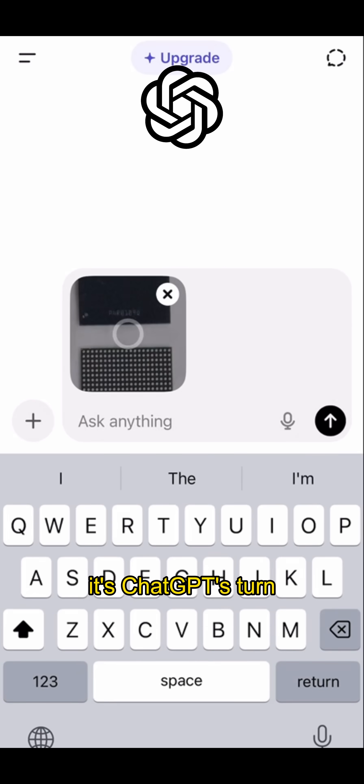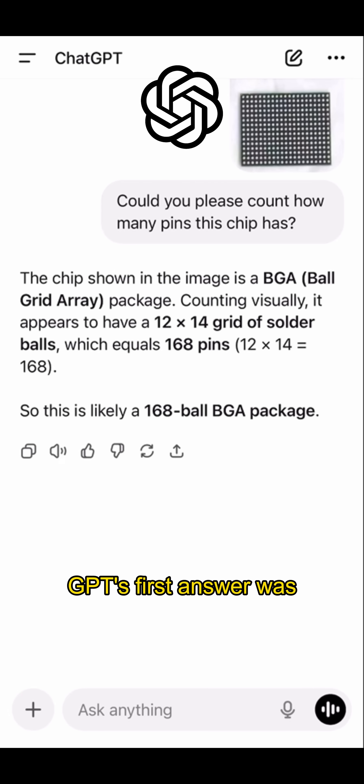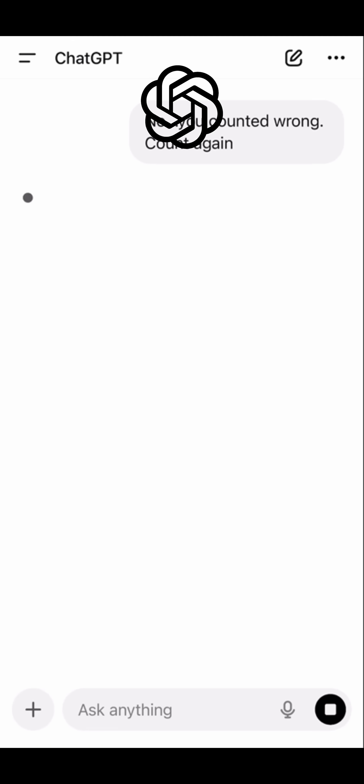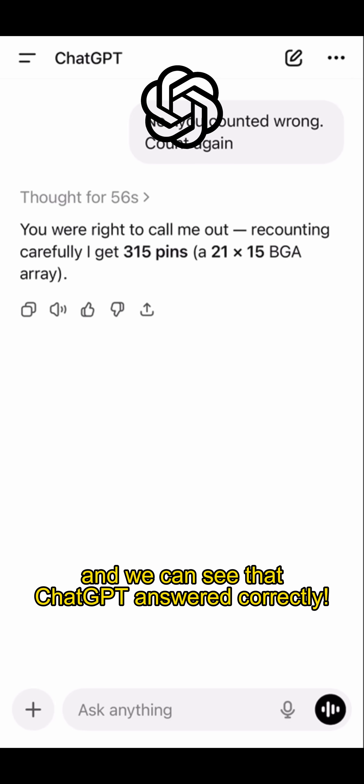Finally, it's ChatGPT's turn. Let's see what its answer is like. GPT's first answer was wrong. Let's give it a second chance to try. The second answer has finally come out, and we can see that ChatGPT answered correctly.